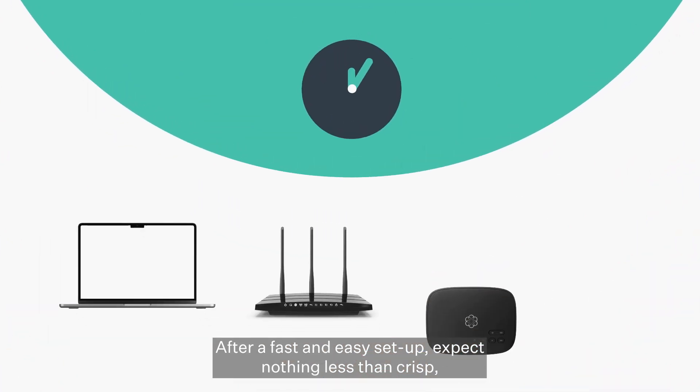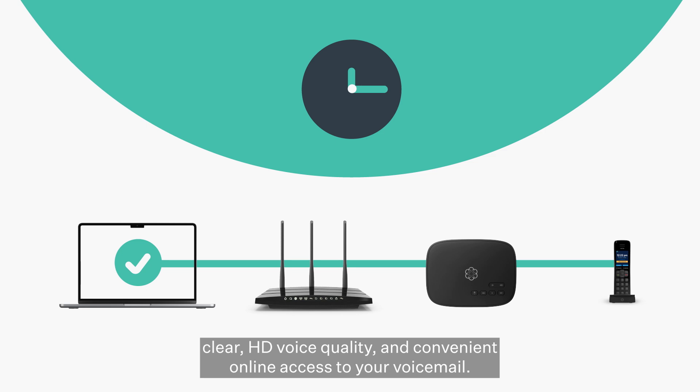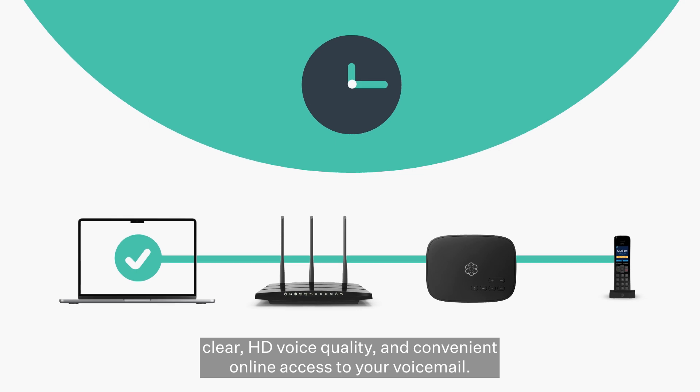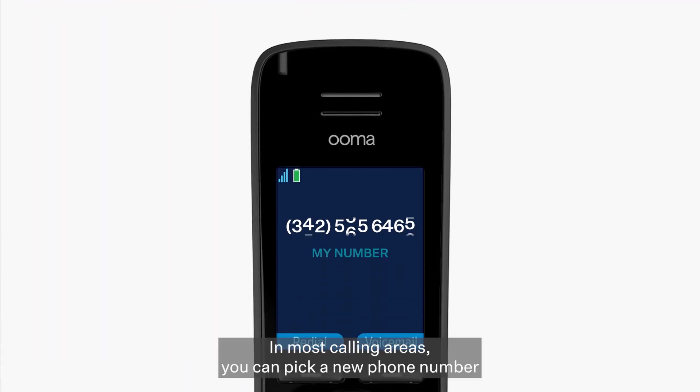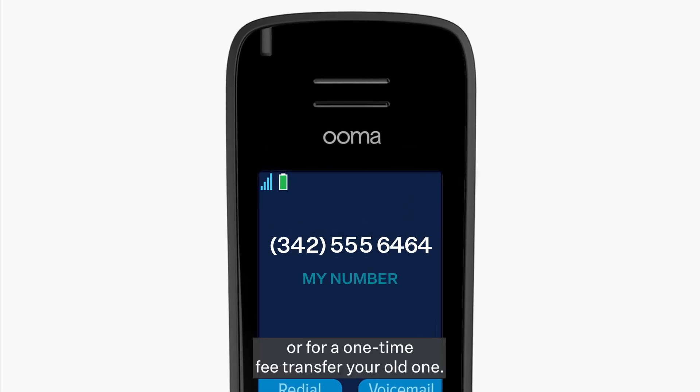After a fast and easy setup, expect nothing less than crisp, clear HD voice quality and convenient online access to your voicemail. In most calling areas, you can pick a new phone number, or for a one-time fee, transfer your old one.